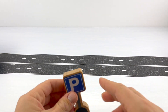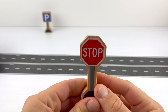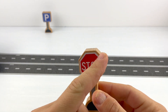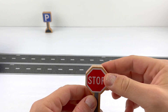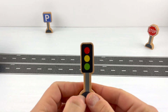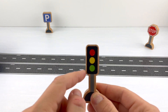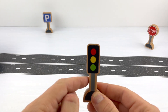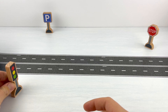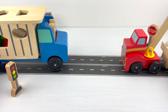Time for some road signs! This is a blue square parking sign and it has the P on it — let's park it right here. Next, we have the stop sign. This is an octagon; it has eight sides and it's red. Let's put the stop sign right there. And of course we need the traffic lights — red, yellow, green — a rectangle that helps control traffic when we're driving.